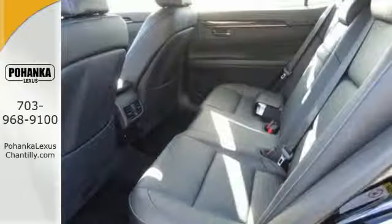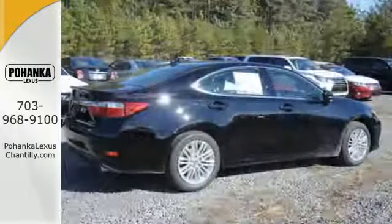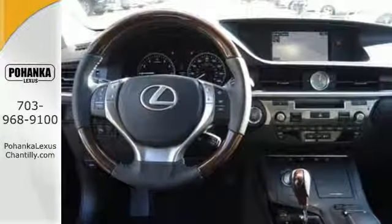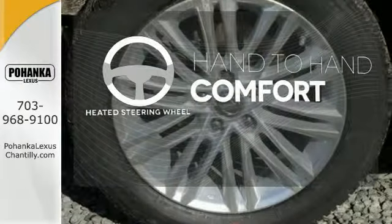Everything from the color multi-information display to the smart access and dual-zone climate control is in place to give you a luxuriously thrilling ride. The heated steering wheel gives you another layer of comfort on those cold days.